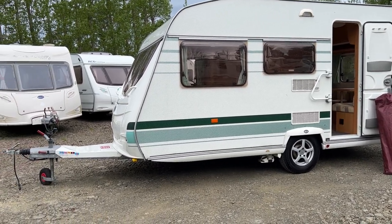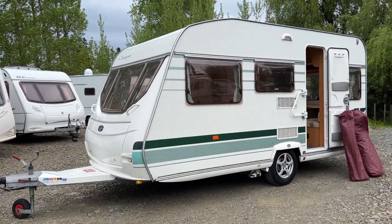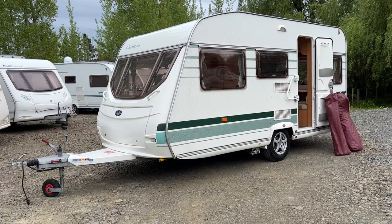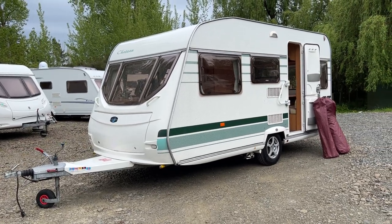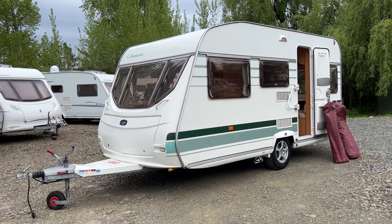They also have an extra long drawbar here which really helps with stability when towing. These caravans are designed to be towed relatively quickly down motorways so they're extremely stable on the road.